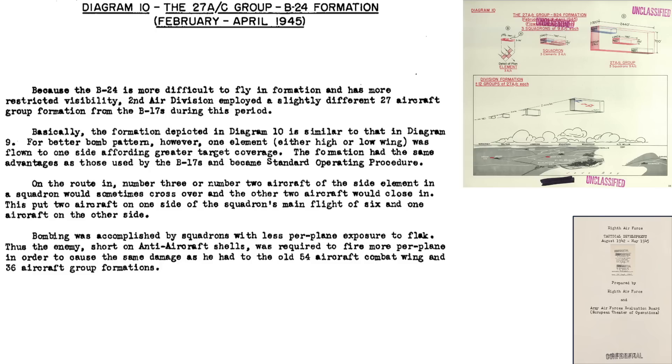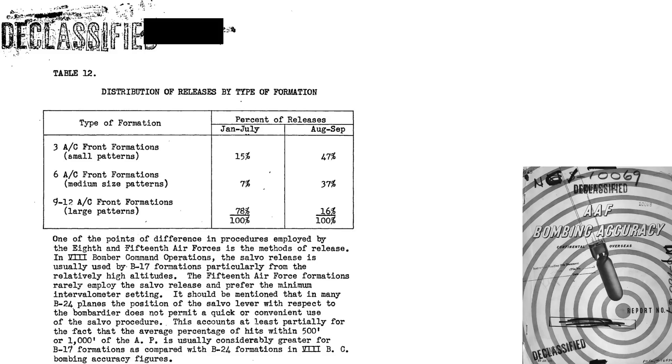Part of the B-24's weakness is discussed on this page from a 1945 Army Air Force's Evaluation Board document titled 8th Air Force Tactical Development. B-24s are more difficult to fly in formations and have reduced visibility, such that the 2nd Bomb Division's B-24 formations were changed to compensate for this deficiency. One reason why B-24 bombing accuracy was less than the B-17's is that the salvo release lever is not positioned in an easy-to-reach location on the B-24s, which may account for some of the bomb accuracy discrepancies between the bombing platforms flying with the 8th.